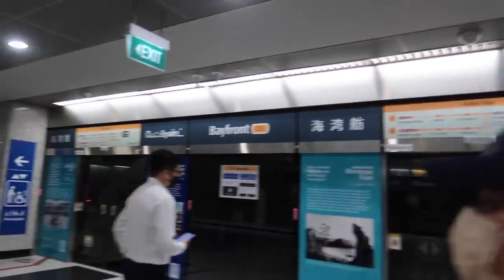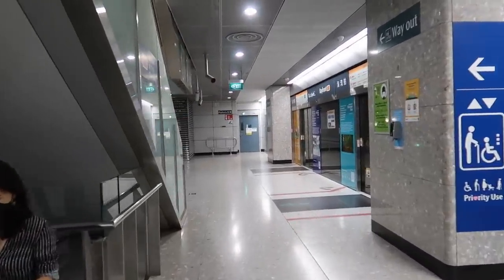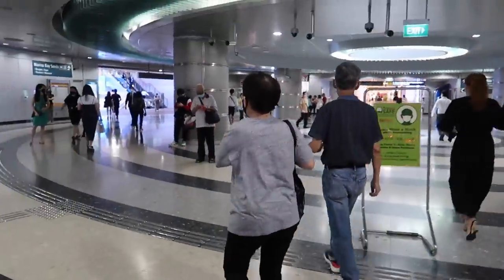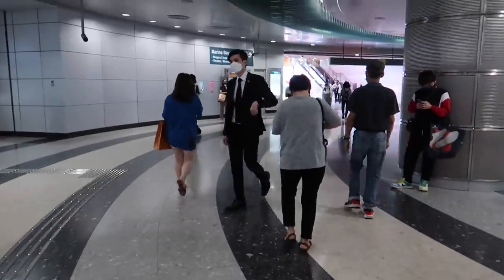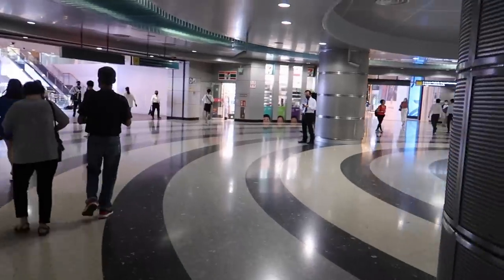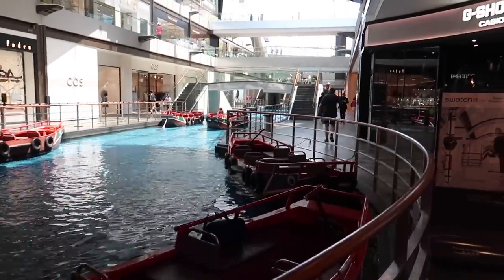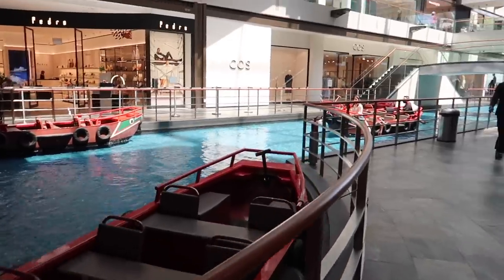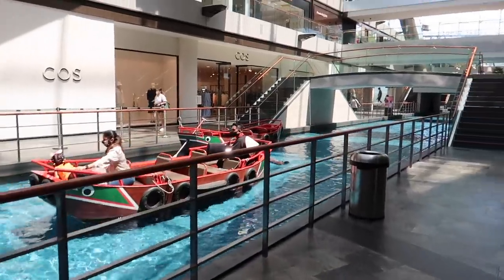Exit D, about $0.95 for the fare. We were here the other day when we did the Sky Park. Now we're inside the Shops at Marina Bay. This is the area I showed in another vlog — they even have a Venetian-style area where tourists can ride gondolas.